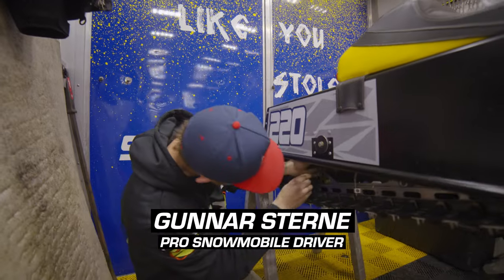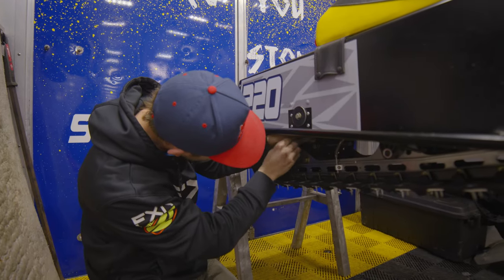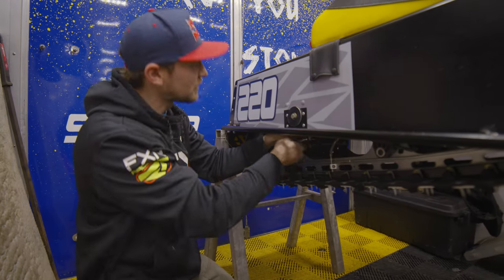What are we working on? We're just putting some more preload in the rear spring, just kind of stiffening it up a little bit.